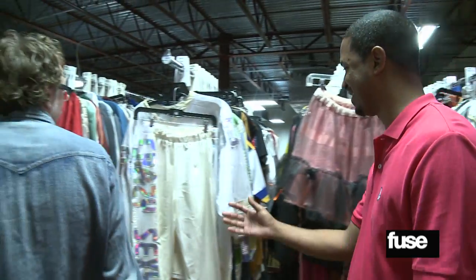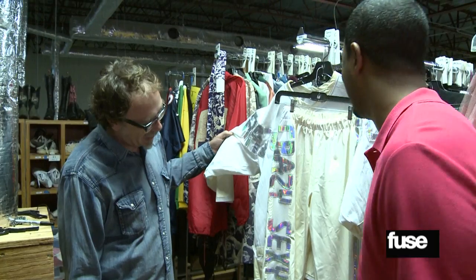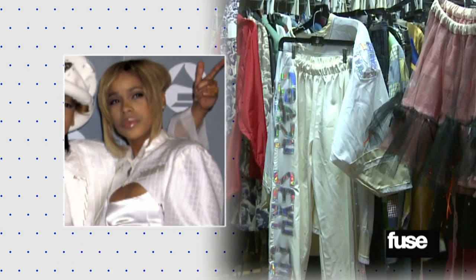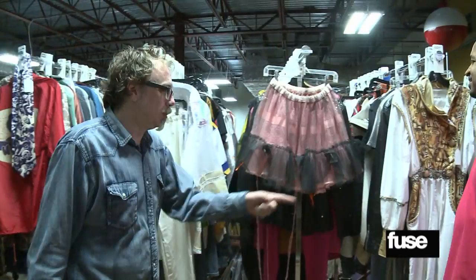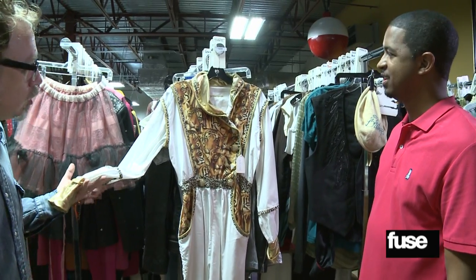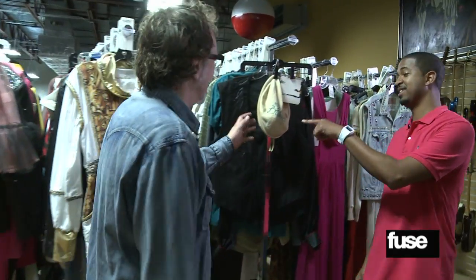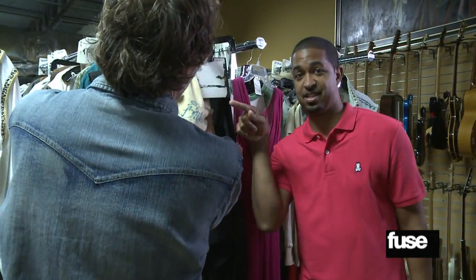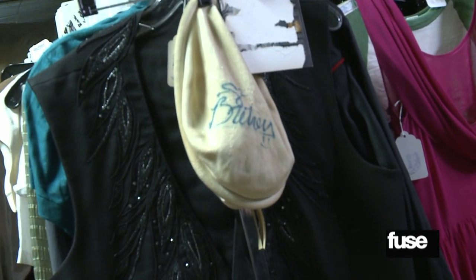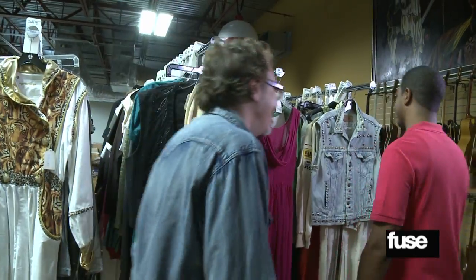An iconic piece of 90s R&B history: T-Boz from TLC wore this outfit on stage during the Crazy, Sexy, Cool tour. Next is an over-the-top outfit that Santigold wore on stage during her 2008 tour. And then a costume that says 'Britney' — Britney Spears wore this on stage at a show in Hershey, Pennsylvania, and was nice enough to sign it for the collection.